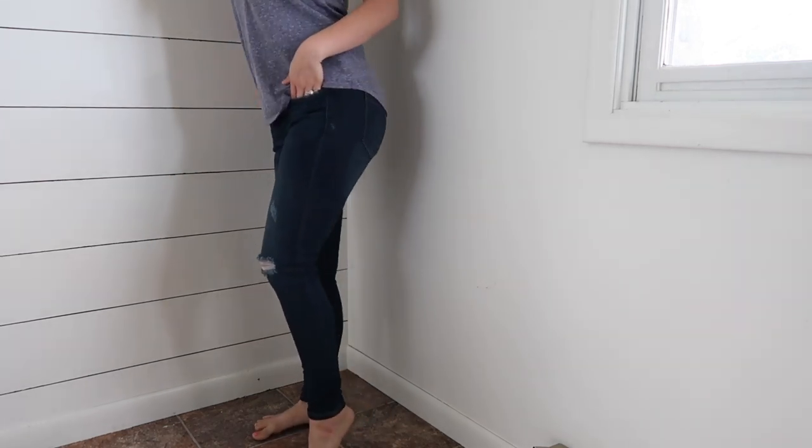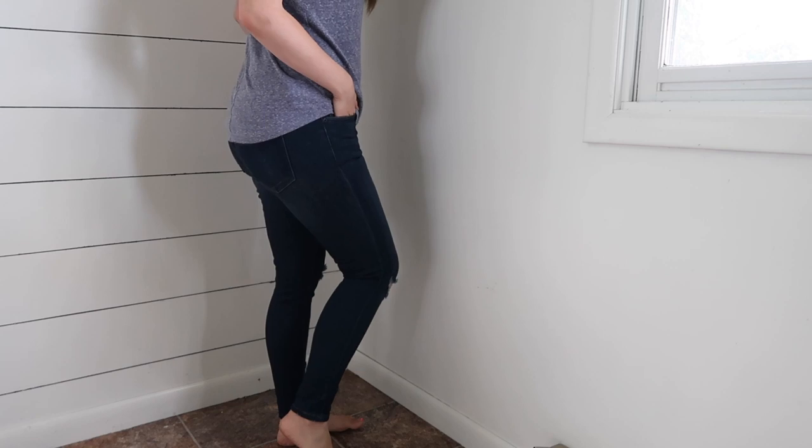Now let's get into what they sent me. The first item is the Just USA Minimal Distressed Mid Skinny Pants. I've actually been wearing these for the past week and they are honestly one of the best pairs of jeans I've ever owned. They are incredibly soft, have a little distressing on the knee, and the stretch is perfect — not too stretchy but they hold you in. They almost feel like leggings, very buttery, and great for every day or dressed up. I've even been wearing them to church.